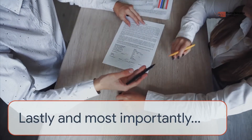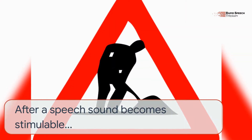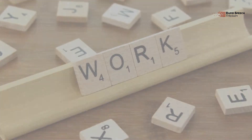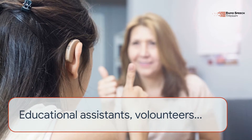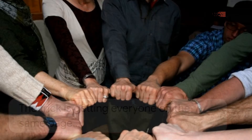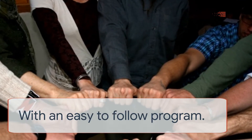Lastly, and most importantly, parents need to be given a home program that is easy to follow and gets results. After a speech sound becomes stimulable, what is needed to get that sound into conversation is work. Sharing the workload with parents, educational assistants, volunteers, or anyone else who can help will bring the best result. The trick is getting everyone on the same page with an easy-to-follow program.